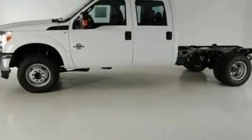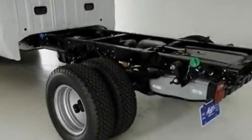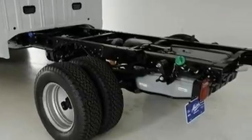Its top features include front and rear reading lights, 17-inch wheels, tinted glass, a traction control system, side curtain airbags, door reinforcement beams, and much more.